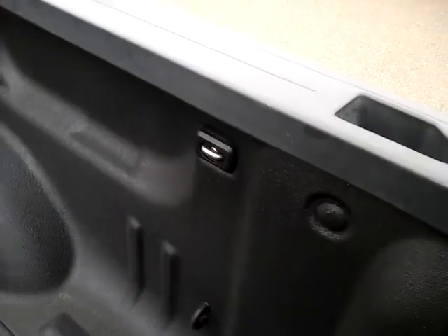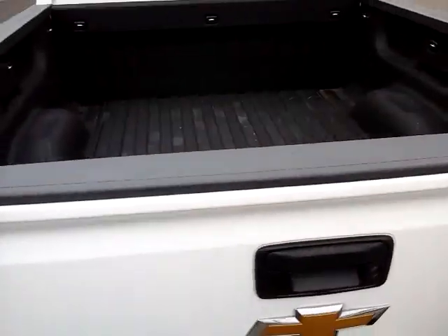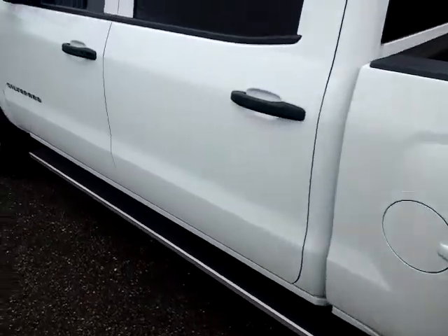In the back, in the box, it's got some tie-downs — they're recessed there. And it's got a spray-in bed liner, so that's a good feature. It'll help protect you from some wear as you're using it.